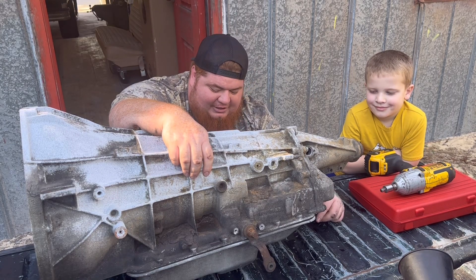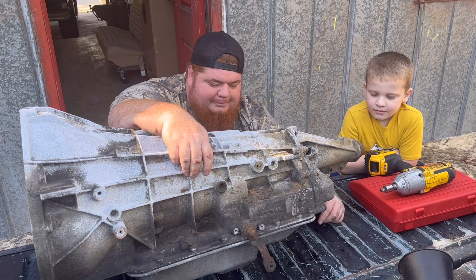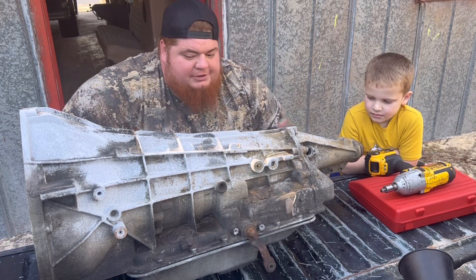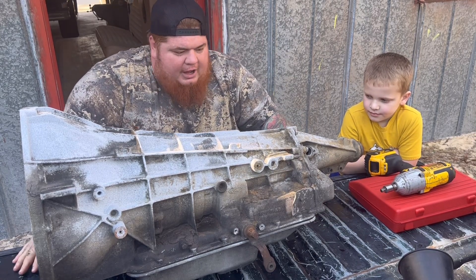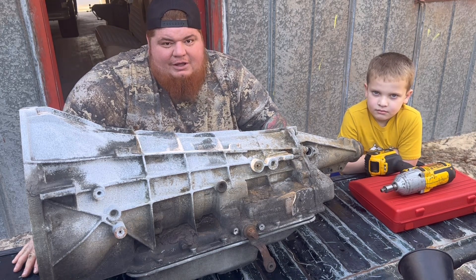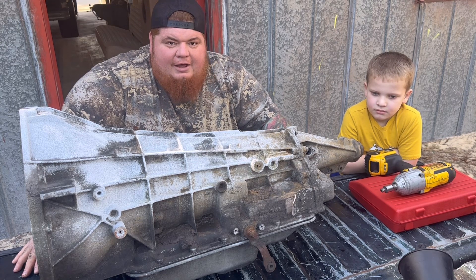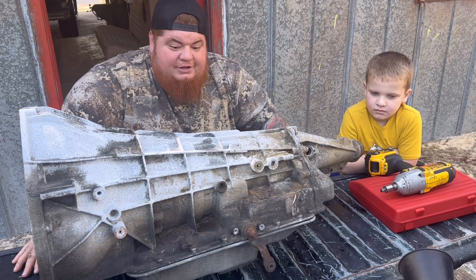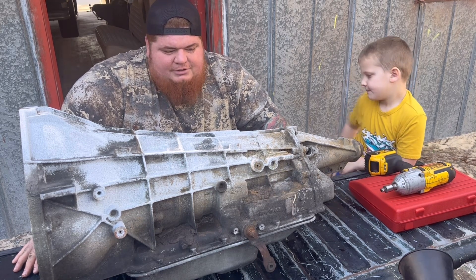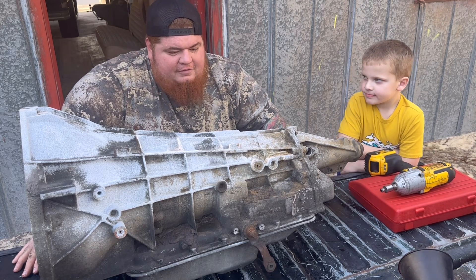Anyways, the Bronco — we bought the 92 Bronco, got it running. I need to do an update video on that actually, but got it running good, engine's all tuned up, interior's looking good, got it all polished up, new wheels and tires on it. The update video on that will be out shortly — apologize for not filming more, it's been crazy with the holidays.